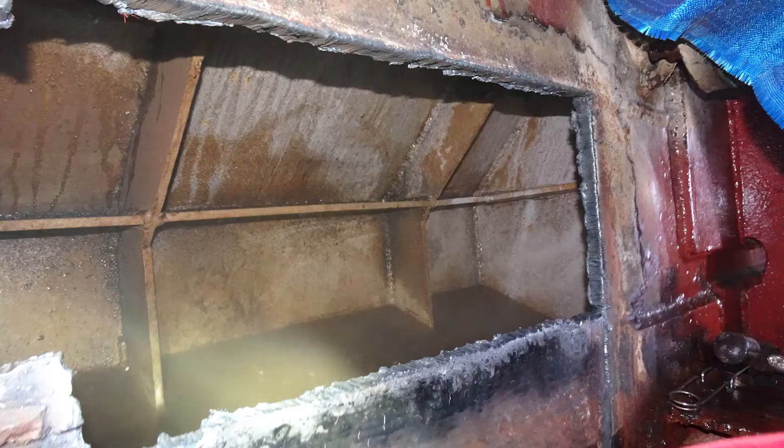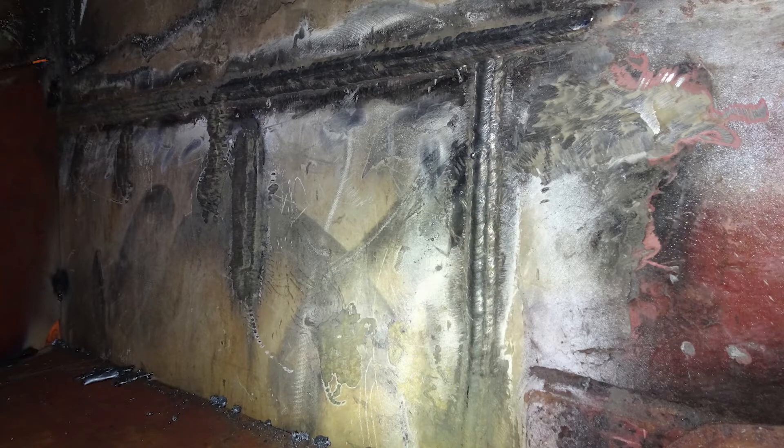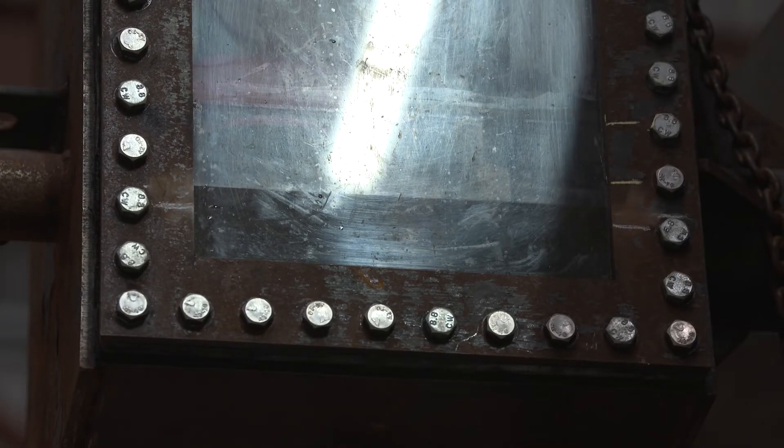Once secured and the cofferdam has been emptied of water, the hydrostatic pressure will further secure the cofferdam in place. This creates a watertight seal which allows us to cut out the side shell and replace it to as-built condition. Once the repairs are complete, the procedure is reversed.